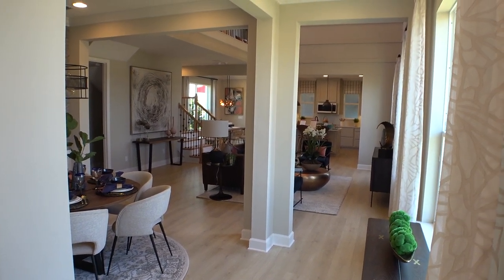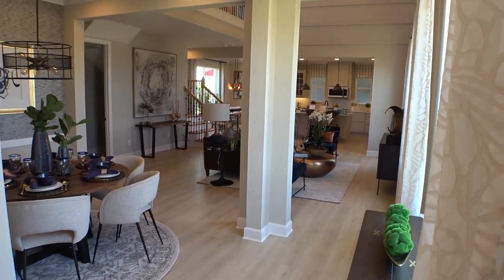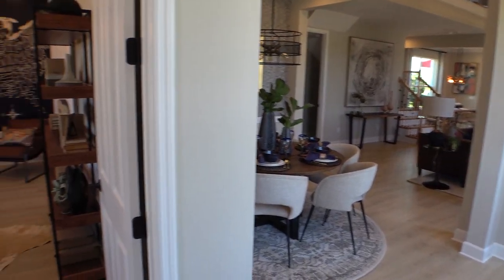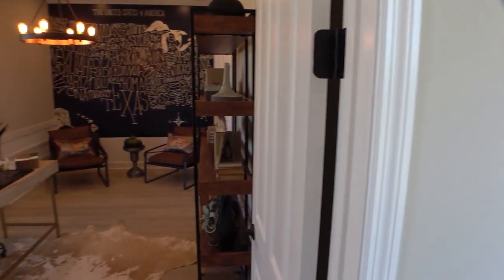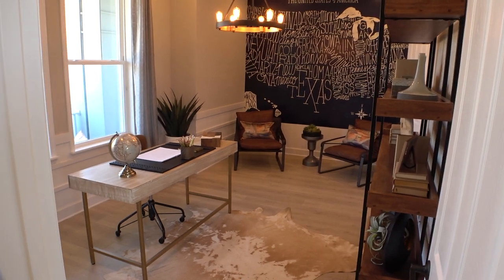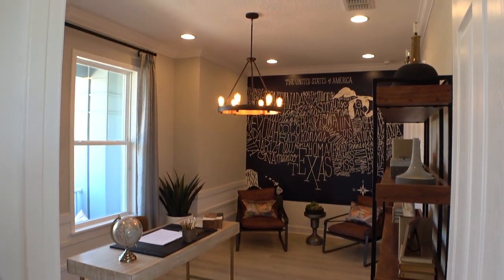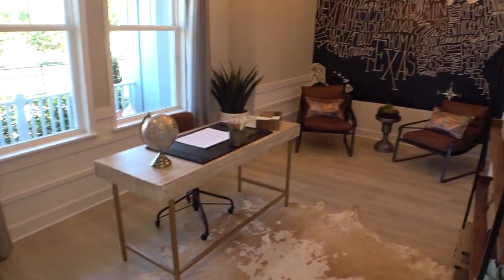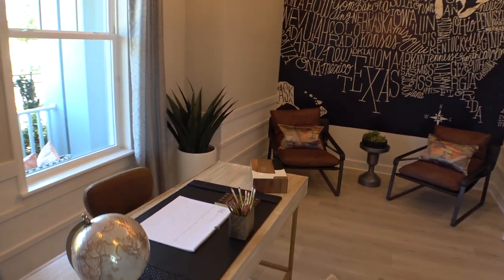So when you first walk in, you can see there's a lot of space over here, a lot of room. Definitely looks like some nice money and upgrades in this house as well. Always keep in mind, many of the models that you see are going to have anywhere from probably $50,000 to over $200,000 worth of upgrades in them. So don't get too excited — try to picture it without all the extras.